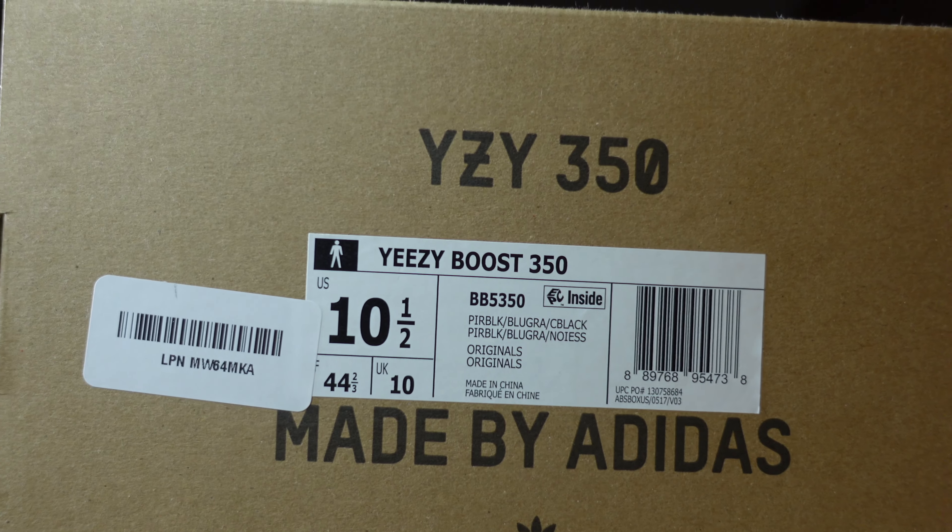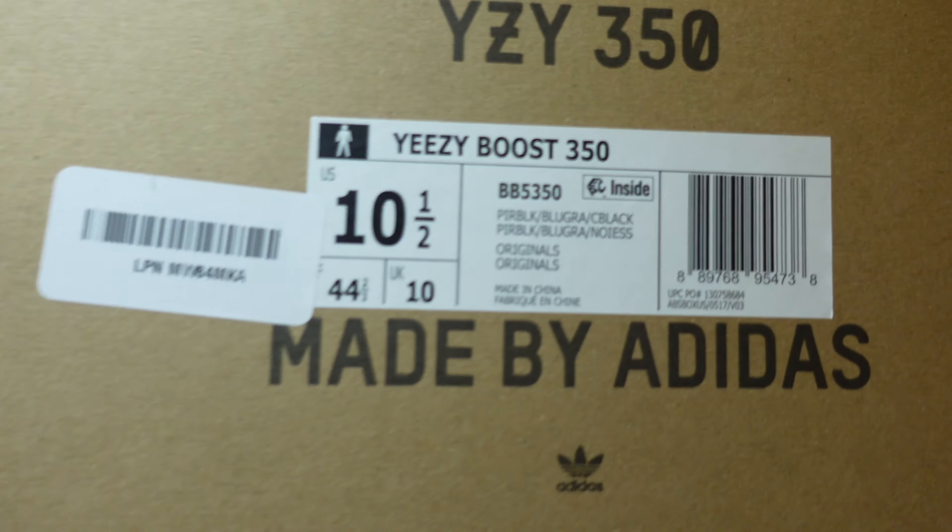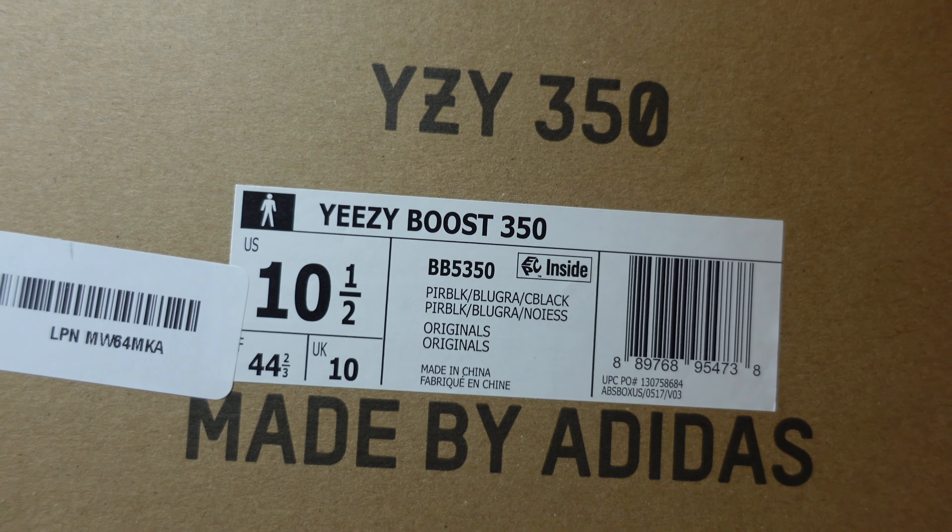Here's the box — nice up close. You can see all the information on the front. Ten and a half is what I go for in almost every shoe. Some things I need to size up to 11 if it's too tight or narrow, but ten and a half for me straight across the board. On the name there, it says Yeezy Boost 350, and a few months ago — go check my other review — I got the turtle doves.